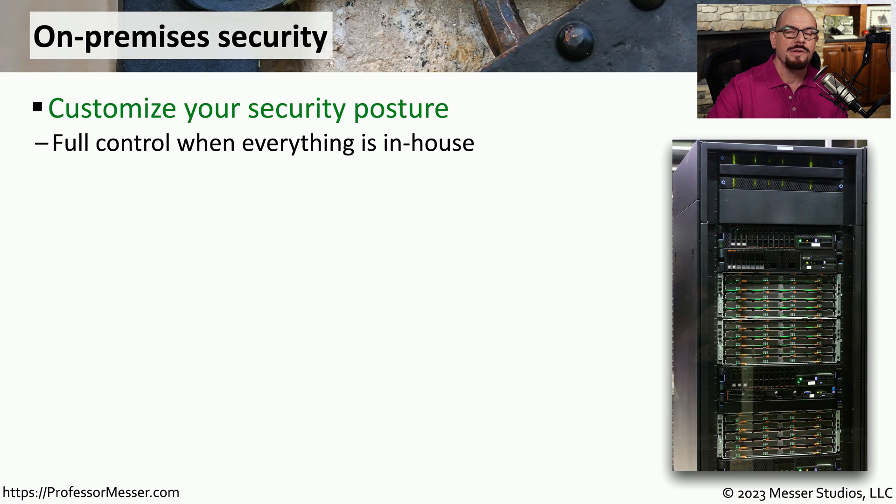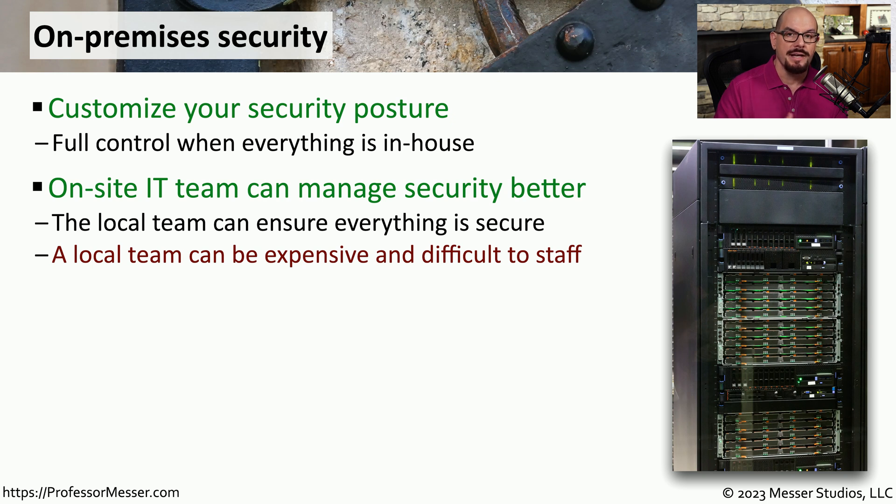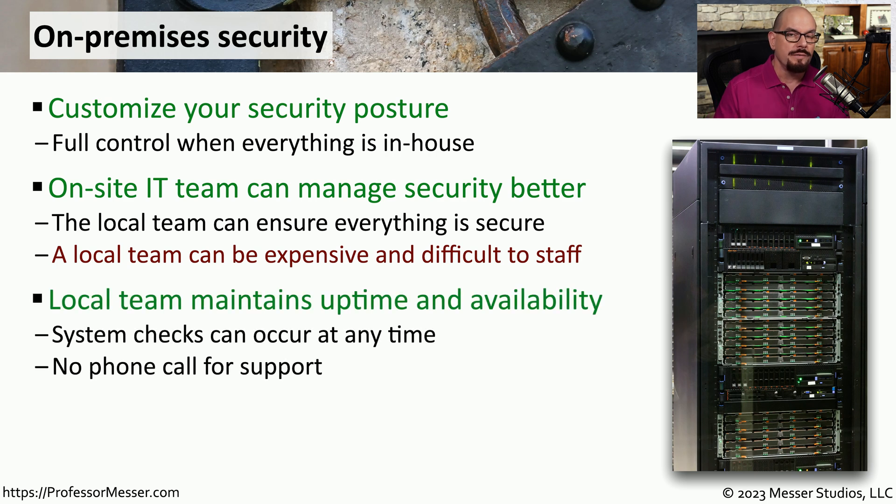If everything is in-house, then you have complete control over the decisions made with the security, the options that are available to install, and you manage the entire process. There is an IT team that handles the management and maintenance of all of these systems. The staff managing on-premises security are well-trained and professional, but cost more than a cloud solution. You have complete control of all the data and systems, and if you want to modify a security posture, you simply do that yourself without calling a third party.